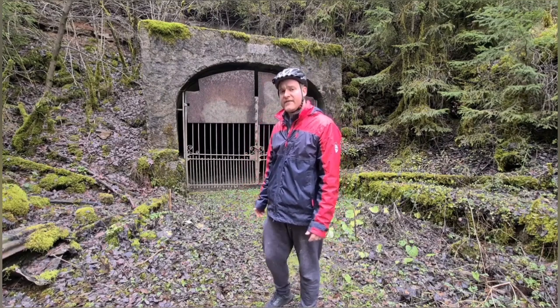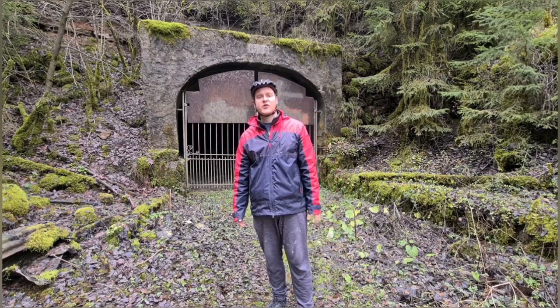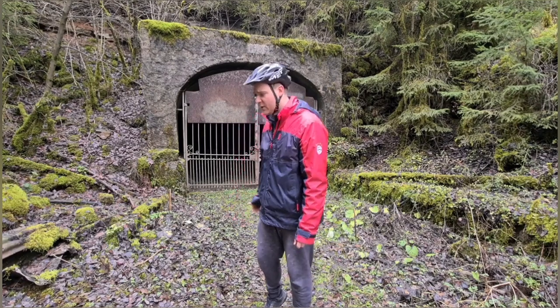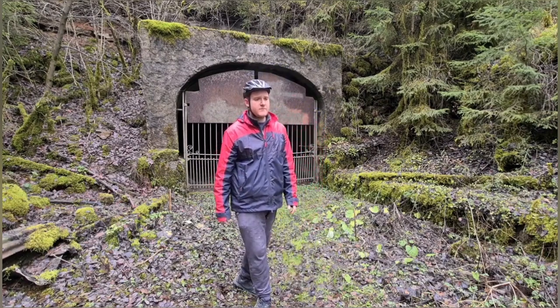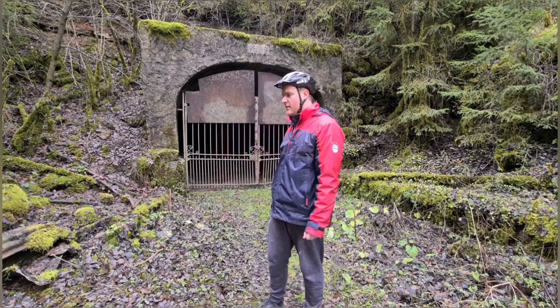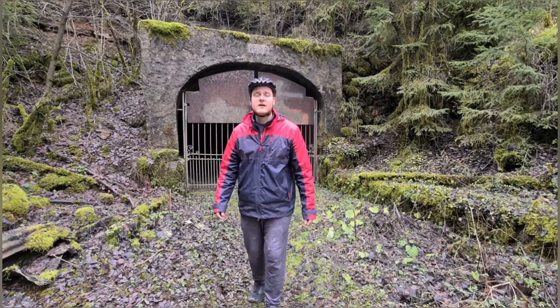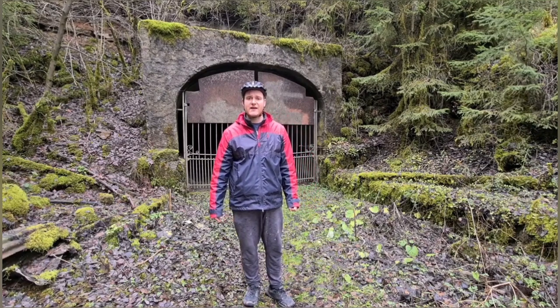I decided to make a three-part video of all the mines that you can find here in Remelange. I also acquired some new filming equipment which I'm going to use today. In today's video I'm going to show you the mines that you can find in the area called Langegron, which means 'small valley.'